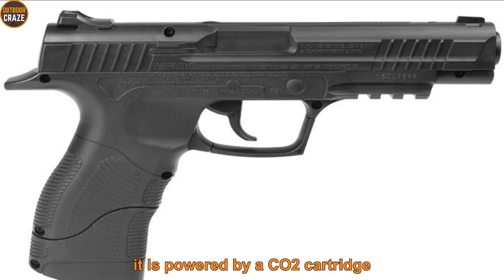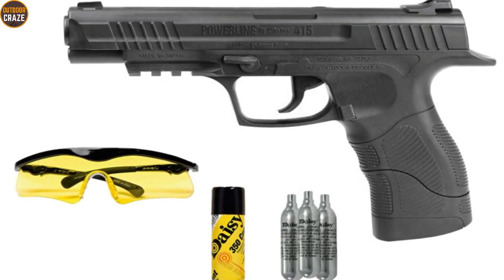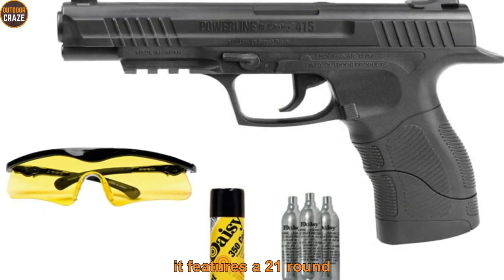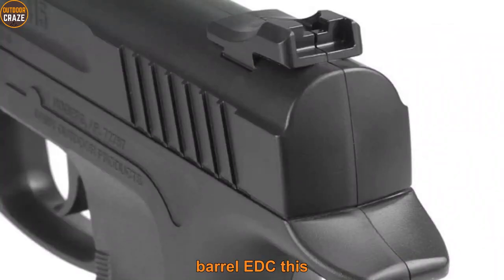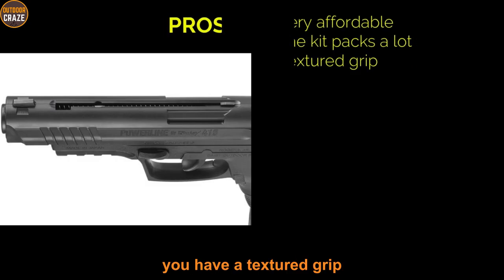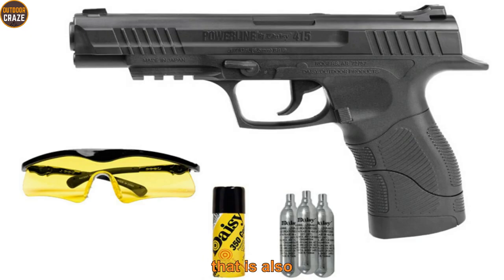It is powered by a CO2 cartridge. The kit packs the pistol itself, safety glasses, 350 Daisy steel BBs, and three CO2 cartridges at a very affordable price. It features a 21-round magazine capacity, so you'll have plenty of practice pulling the trigger in training. Other useful features include blade front and fixed rear sights, manual safety, and a smooth bore barrel. This air gun weighs just one pound. Pros: it is very affordable, the kit packs a lot, and it has a textured grip. Con: it is not scopable. Overall, this is an extremely cheap, lightweight air gun with feature-rich functionality.